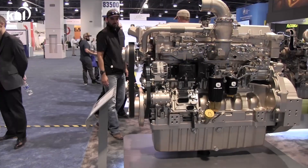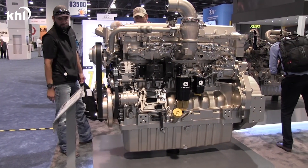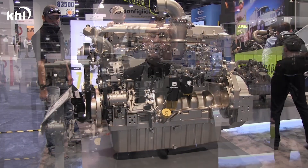This engine demonstrates John Deere's continued commitment to meeting customer needs. This clean sheet design will deliver over 680 horsepower while reducing heat rejection and improving overall fluid economy.